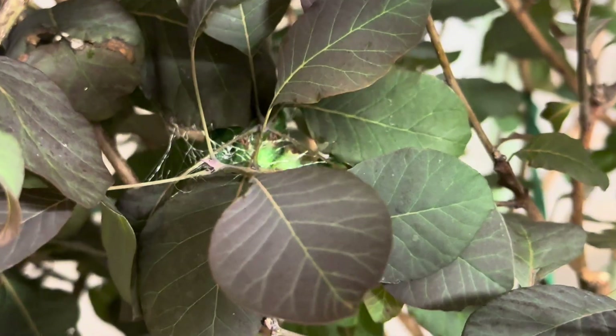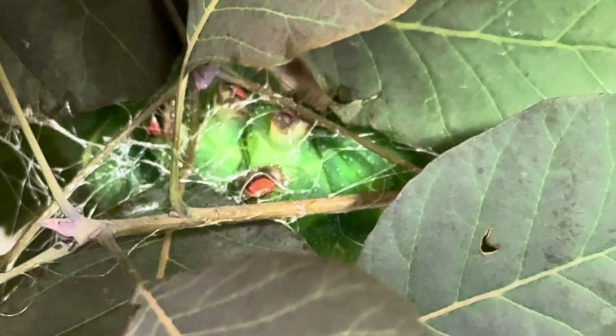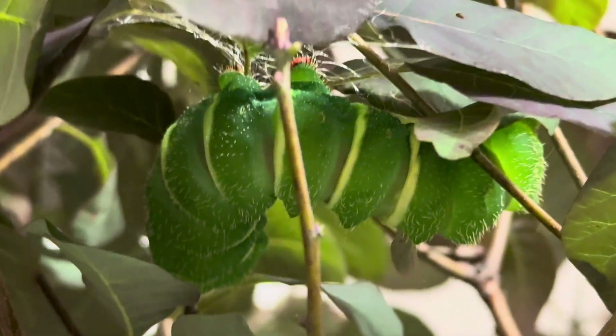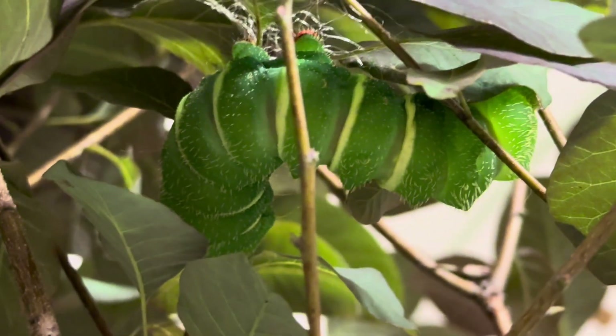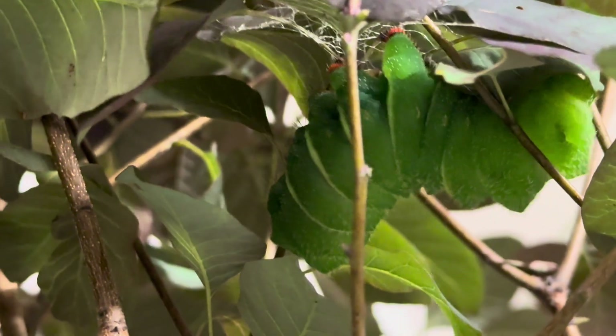A couple of hours later, I found him doing this. He had selected a spot and was already spinning away. The red you can see is actually the bottom of his prolegs — he is upside down at the moment. Here is a view from underneath, and you will see him twist and pull at the leaves to bring them down into his cocoon.